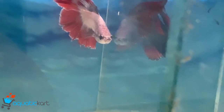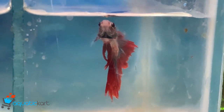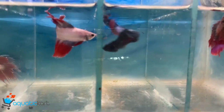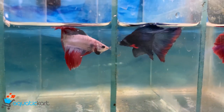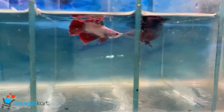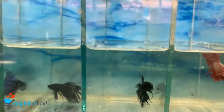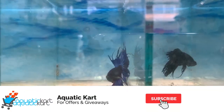This is a crown, this is a half-moon, and this is a solid red.